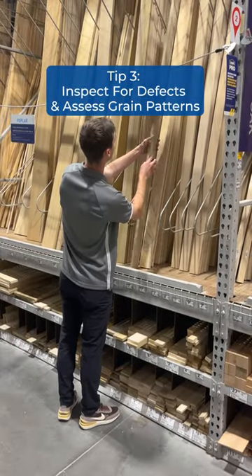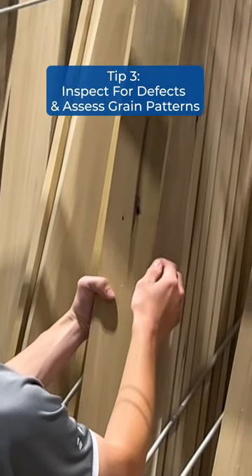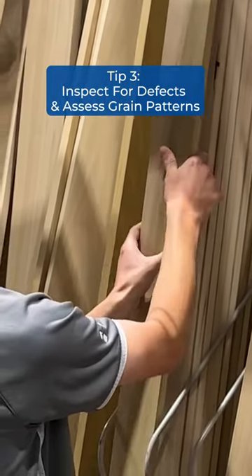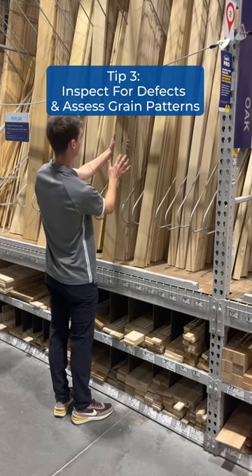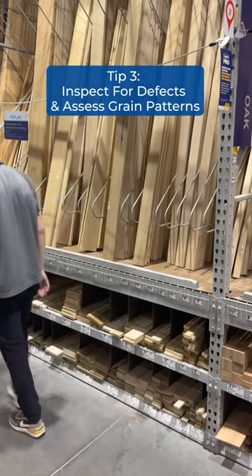Tip three: inspect for defects and assess grain patterns. Always inspect wood for defects — watch out for knots, splits, or excessive warping. When working with hardwoods, assess the different grain patterns and colors, and choose wood that matches your desired aesthetic.